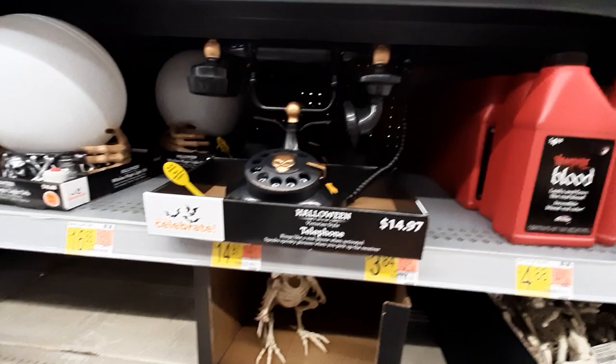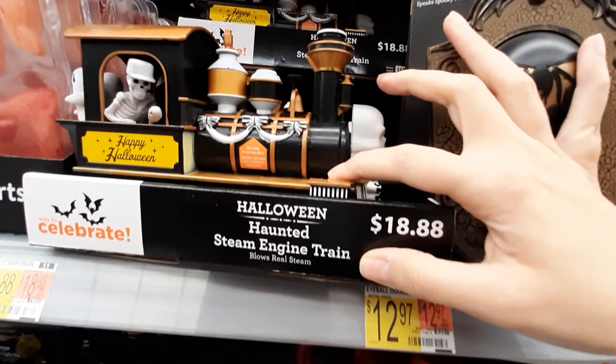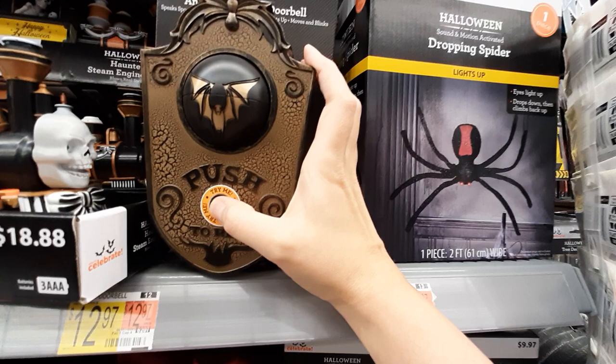Look at this — what is this? It's a mist maker, interesting. And then we've got this little — don't drop it! That's cute. Let's see, is it a doorbell?